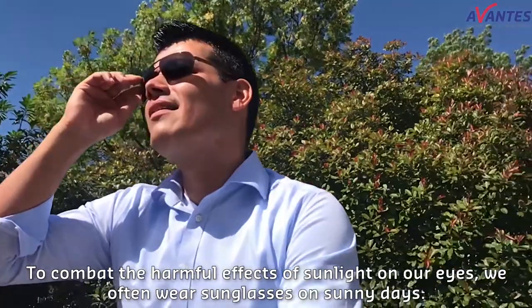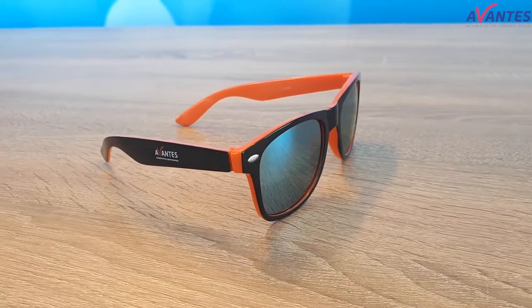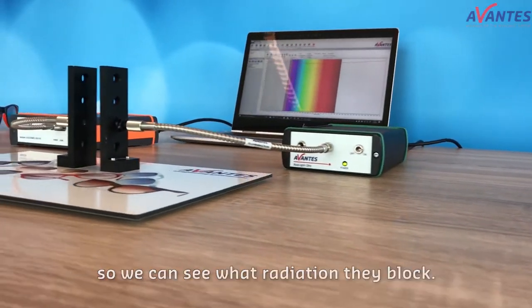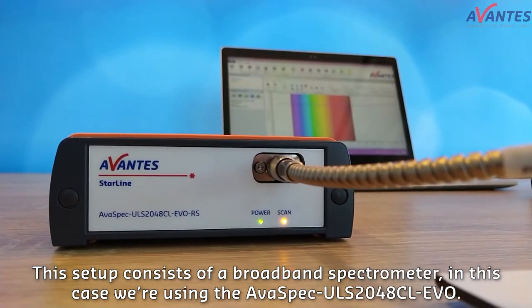To combat the harmful effects of sunlight on our eyes, we often wear sunglasses on sunny days, but do these actually protect our eyes? We'll be using a simple transmission setup to measure the lenses of multiple sunglasses so we can see what radiation they block. The setup consists of a broadband spectrometer — in this case we're using the AVASPEC ULS 2048CL EVO.